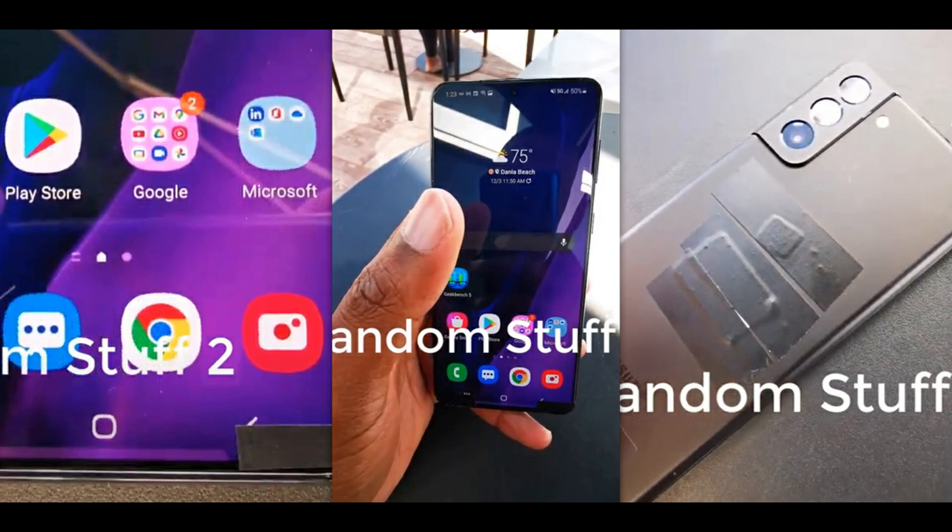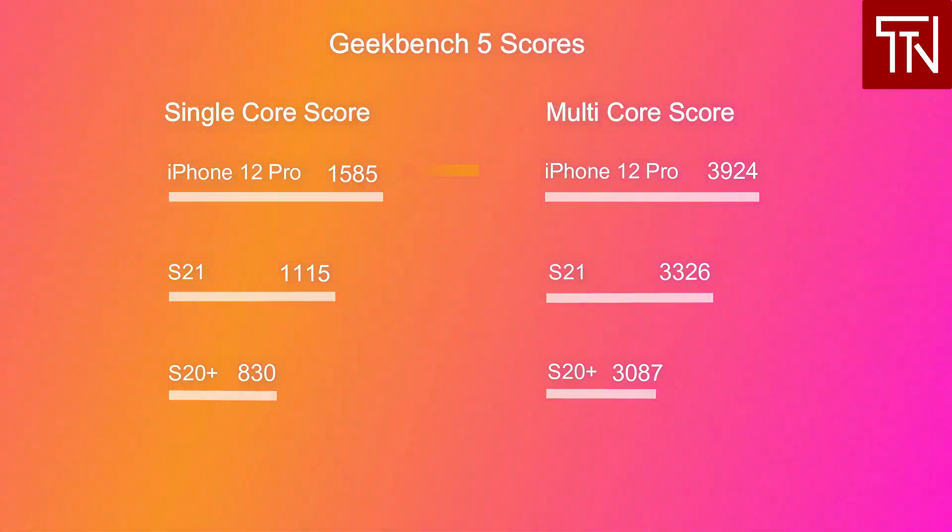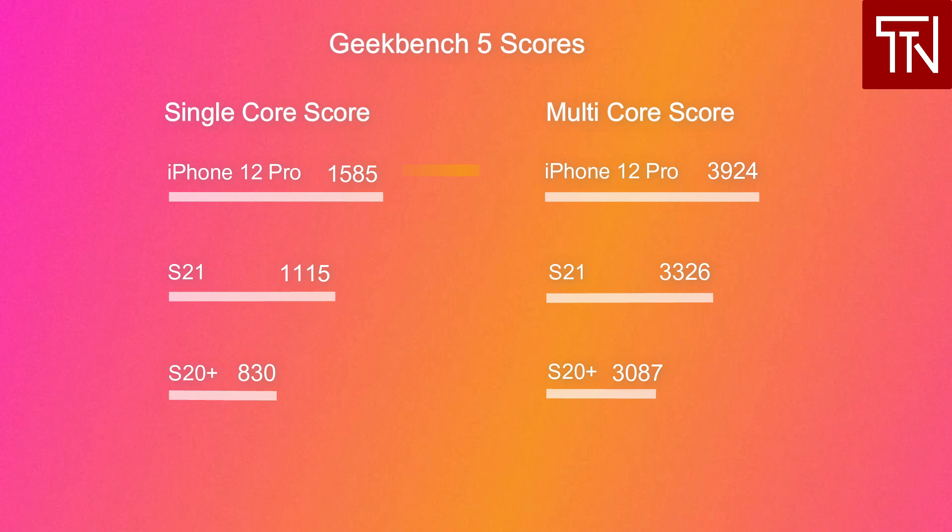While we know the high-end S21 Ultra will have a curved panel, it's truly awesome to see Samsung ditch that curve on the two mainstream models. The back of the phone has a matte texture — it's a bit hard to tell if that's plastic or glass, but leakster Ice Universe claims it's glass. The video also dives into benchmarks through Geekbench 5, which results in a single-core score of 1,115 and a multi-core score of 3,326 — a pretty huge jump from the Galaxy S20 Plus's scores of 830 and 3,087. It's also not far behind the iPhone 12 Pro's scores of 1,585 and 3,924, though these are just benchmark scores.